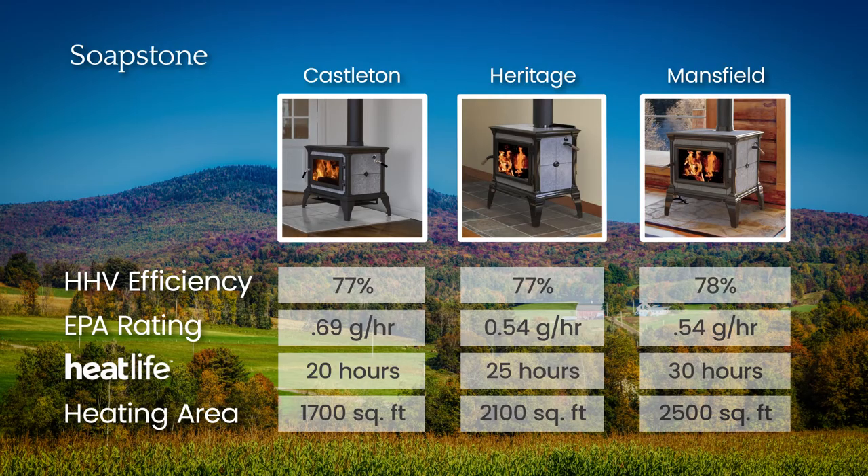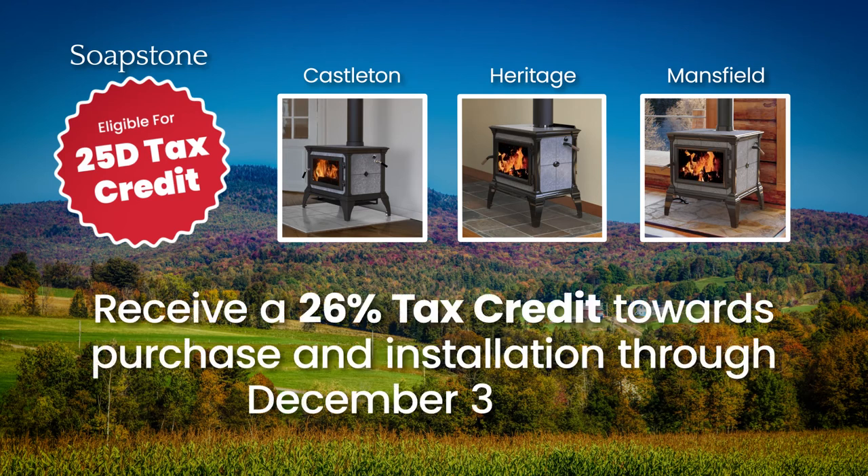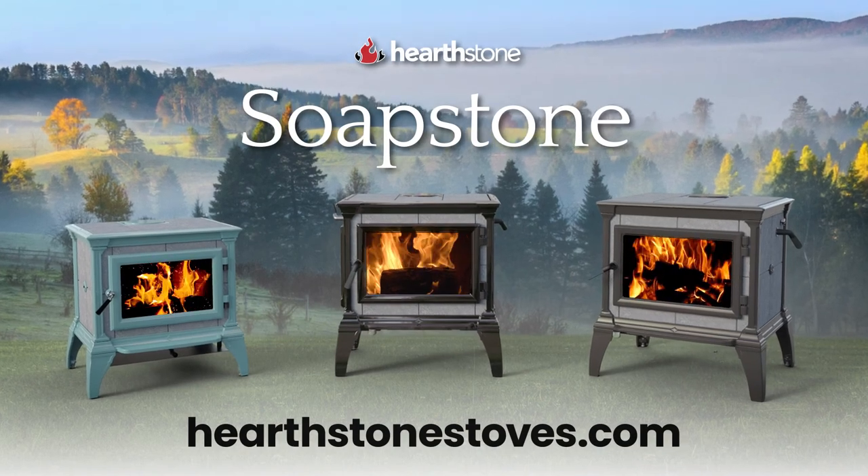Because each stove has a higher HHV efficiency than 75%, each stove qualifies for the new 25-D U.S. tax credit. This allows the consumer to claim a tax credit of 26% on the purchase and installation of your new Soapstone wood stove through December 31, 2022.